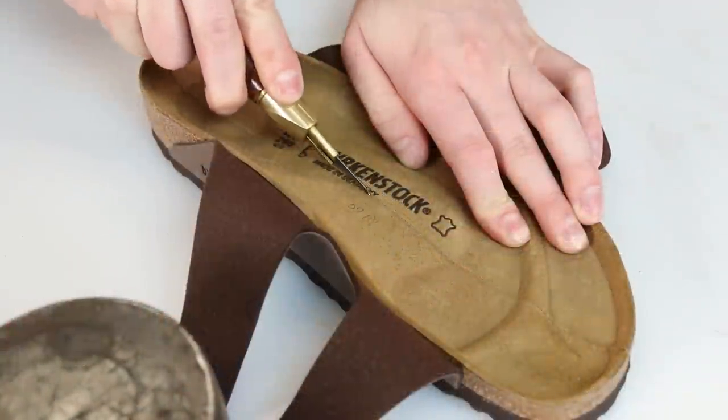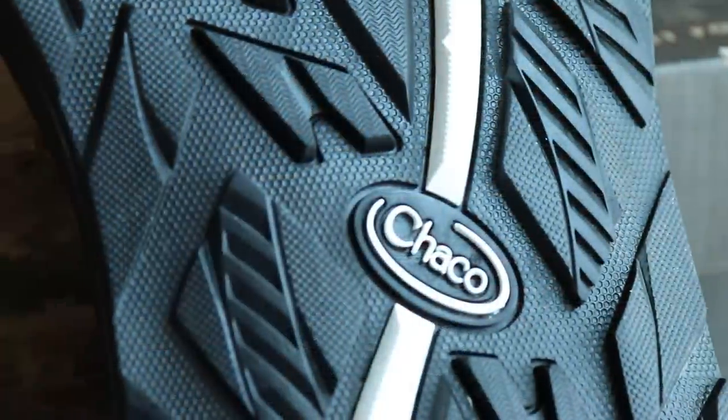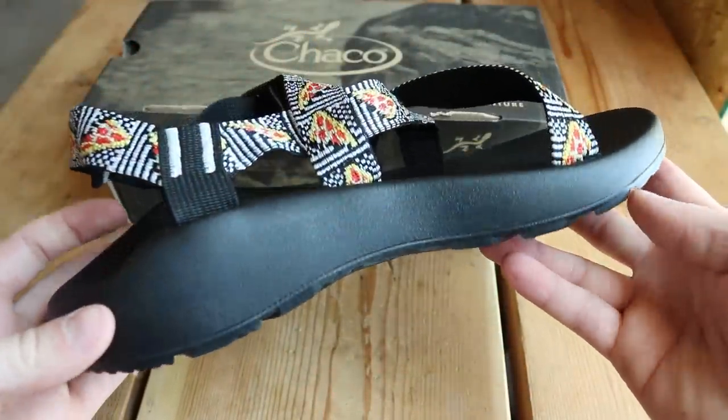So what's the goal behind this video? After we did the Birkenstocks video, people really wanted to see the Chocos, Antivas, or Tevas cut apart. I thought we'd start with Chocos because I have strong feelings about them — I think they're the most hideous sandals in the entire world. But every single person I know owns a pair and swears by them. They're willing to sacrifice style for comfort, durability, and maybe those tan lines.